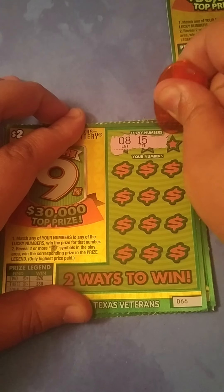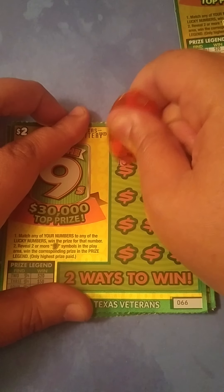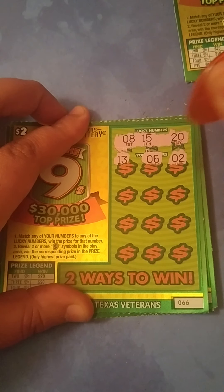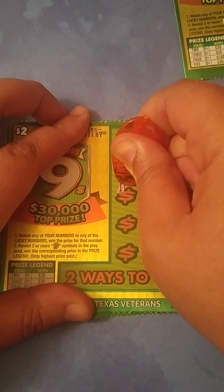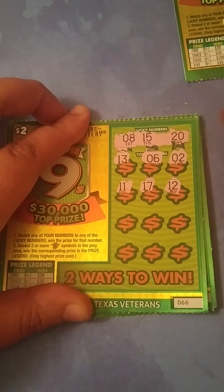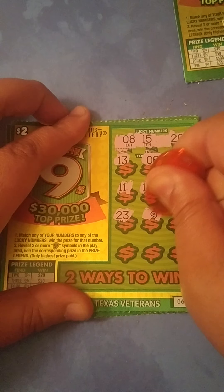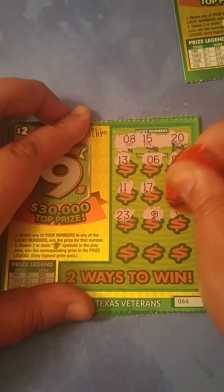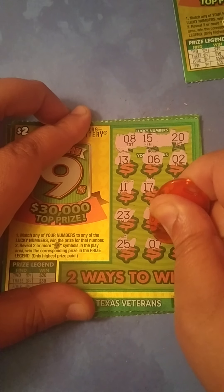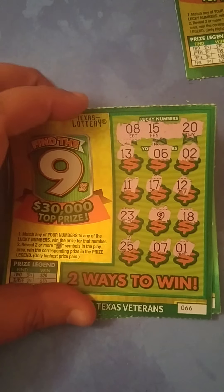Now on ticket 66 we're looking for an 8, a 15, and a 20, or some nines. We get 13, 6, 2 — that's a backwards 20 — 11, 17, 12, 23. There's her first nine. Then 18, 25, a 7 — one off. So that one's not a winner.